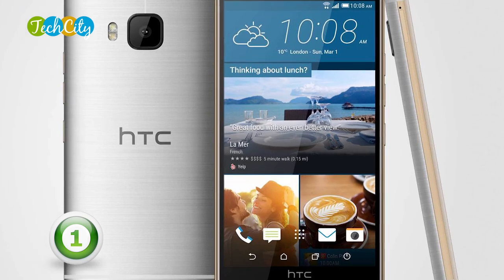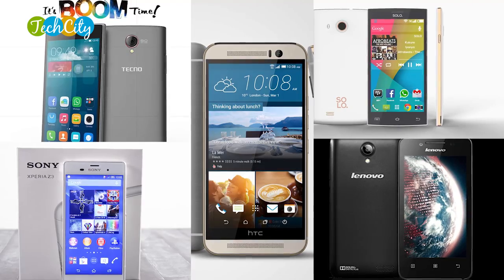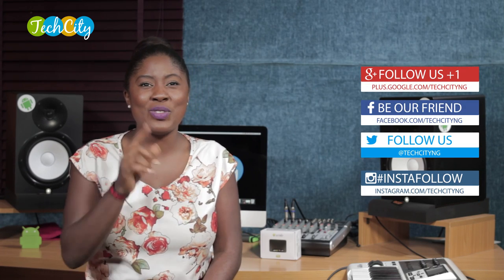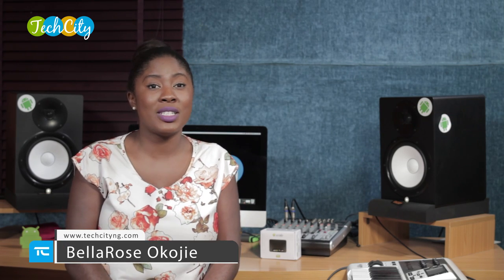It supports audio formats such as MP3, EAAC+, FLAC, WAV, and WMA. So that's our Top 5 music smartphones in Nigeria for the year 2015. Make sure you leave a comment in the box below the screen. Let us know what devices you might have missed, what devices you thought should have made it to our Top 5. Till we bring you another installment of the Tech City Top 5 Series, my name is Bella Rose Okoje. See you next time.